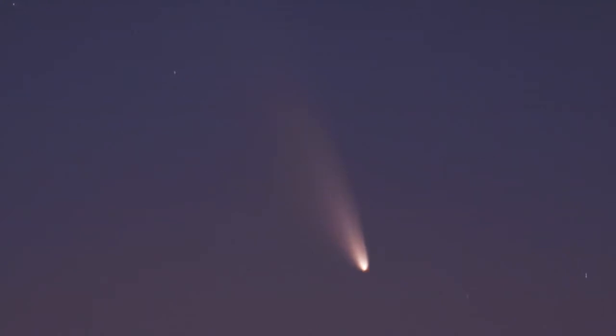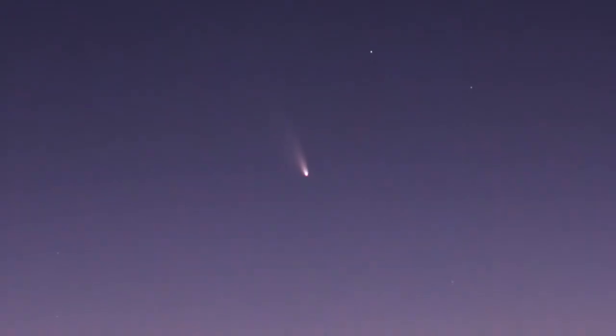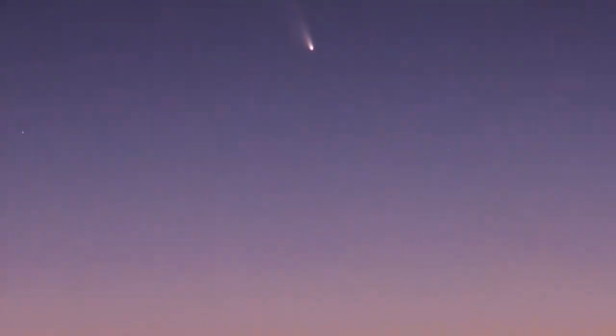Comets are scary looking things. Seeing them up there, their long tails sprayed across the pristine calm of our night sky, it's easy to understand how they have terrorized our imaginations for so long.